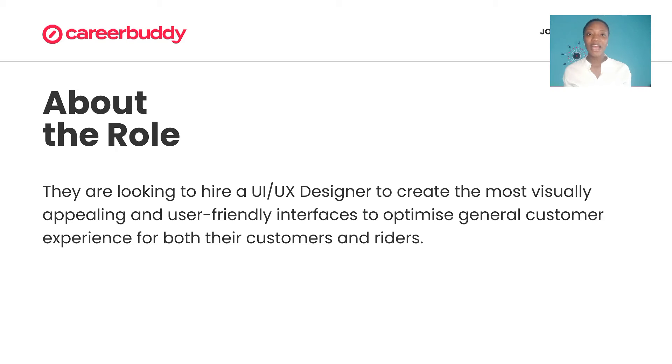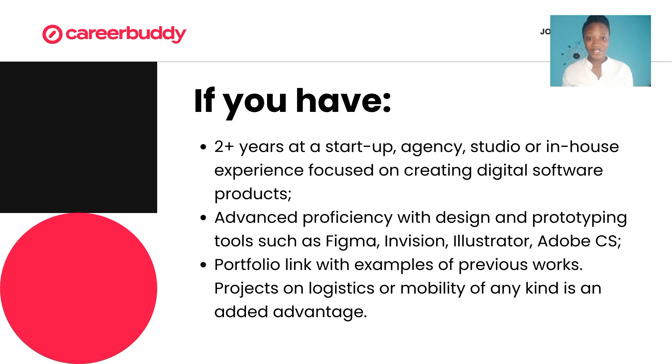You're an excellent fit for this role if you have two plus years of experience at a startup, agency, studio, or in-house focused on digital software products. And you have advanced proficiency with design and prototyping tools such as Figma, InVision, and Illustrator.